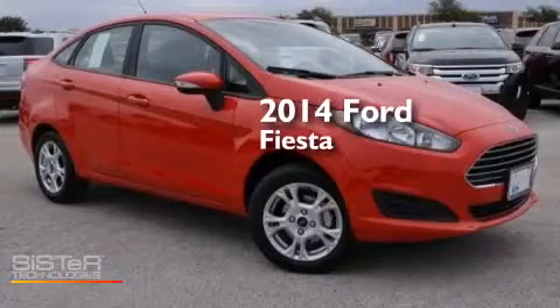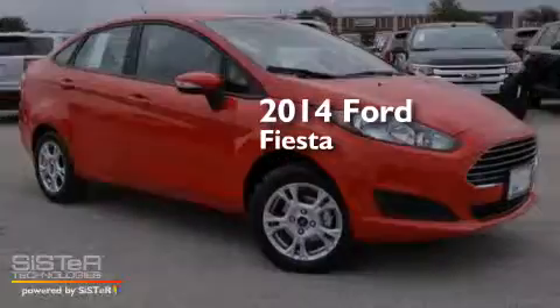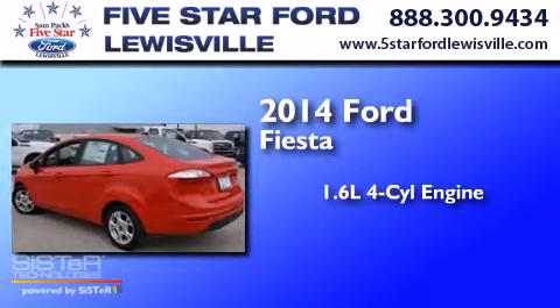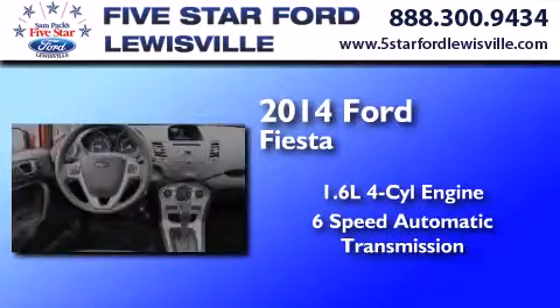This is a brand new 2014 Ford Fiesta. It has a 1.6 liter 4-cylinder engine and a 6-speed automatic transmission.